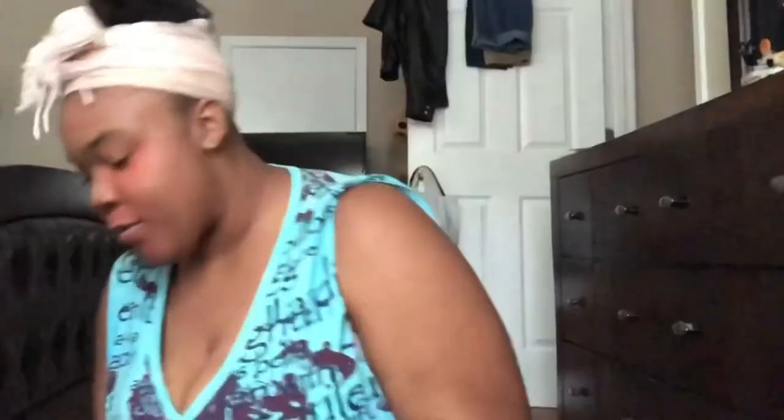Now that my primer and color corrector is on, I'm gonna use my foundation. I've gotten a little more melanated so I had to switch back to my Maybelline Super Stay Foundation in the shade Warm Coconut. Right now with this Georgia humidity and sun, it is perfect — it is matching my tan lines just fine.